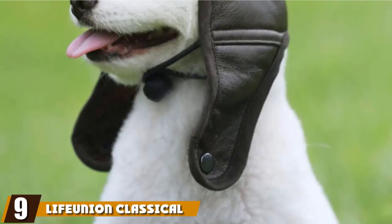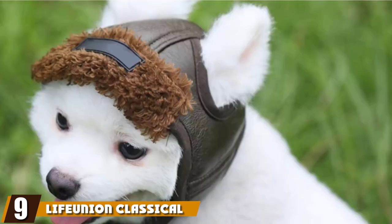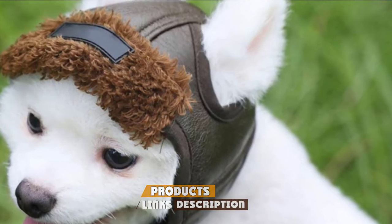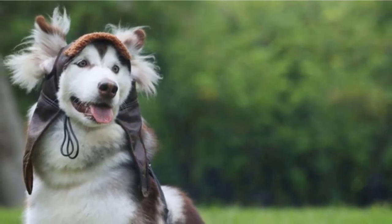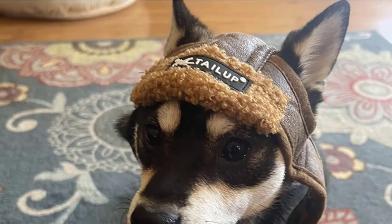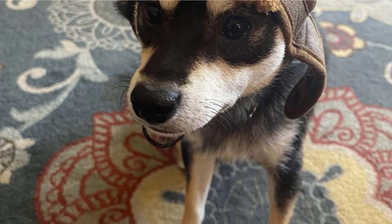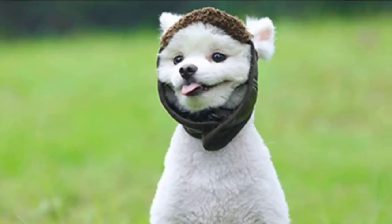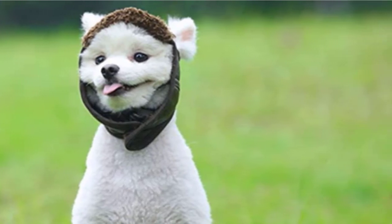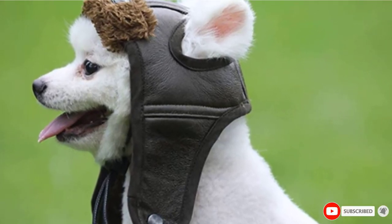Next at number 9, we have the Life Union Classical Pet Aviator Hat. None of the dog motorcycle helmets on the market provide proper head protection in the case of an accident, but this one obviously provides even less than others. Nevertheless, the Life Union Classical Pet Aviator Hat is a cute little old-school accessory that will at least help keep your canine's noggin warm. The included ear holes provide for a better fit than many hard shell helmets, making it the best fitting and most comfortable headwear we've found.